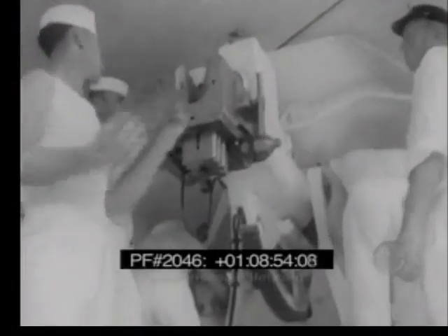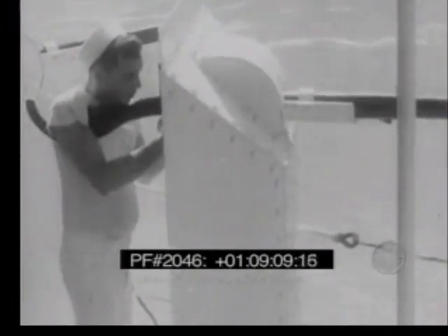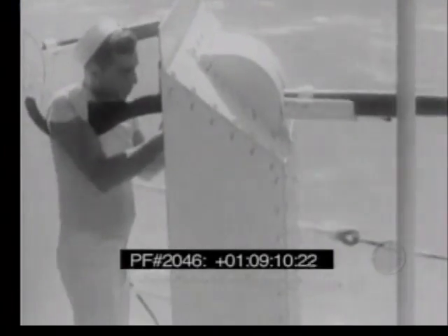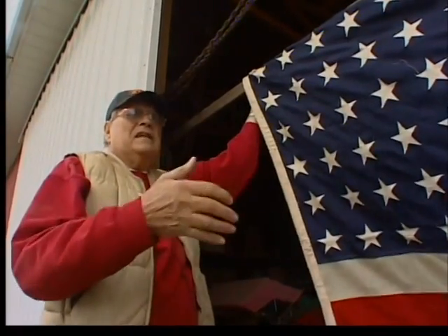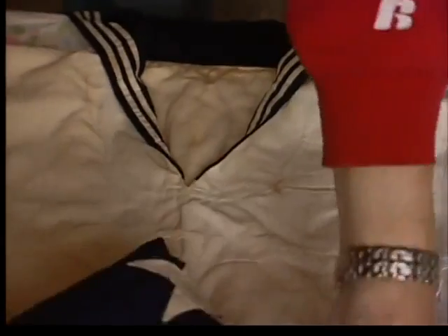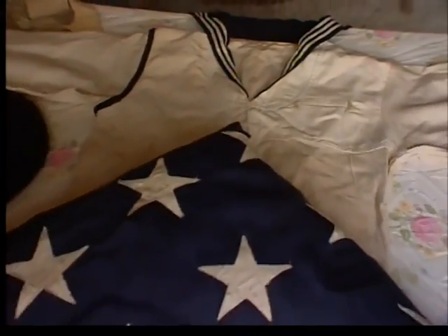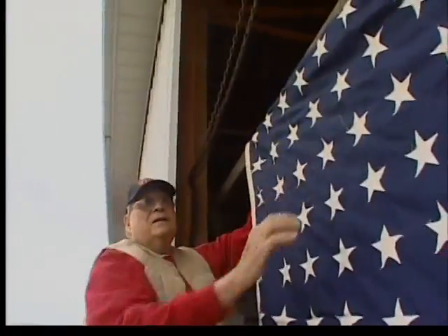That storied history leads Sturley to wonder just whose flag and whose uniform lie in his shed. "I feel like maybe it was on the ship, and whoever this De Bruyler was, I don't know whether he brought it home or whether he was deceased. I don't know." Meanwhile, as he looks at the past, Sturley is also looking to the future, hoping to find the flag a permanent home where it can fly once more as a symbol of service and sacrifice on the seas.